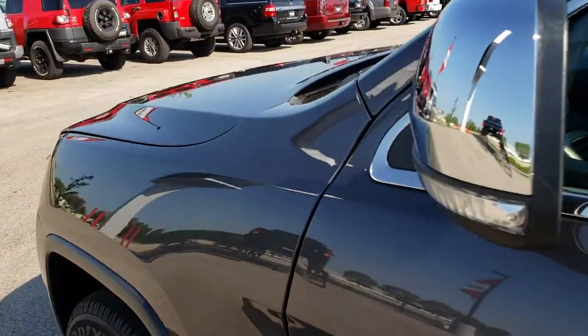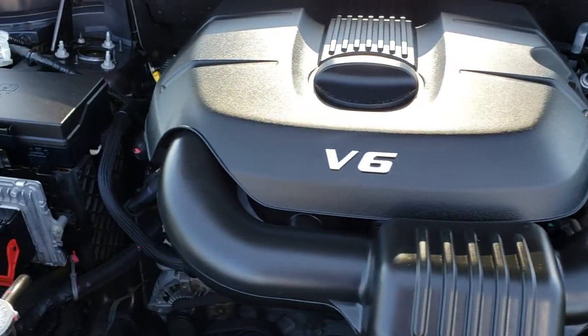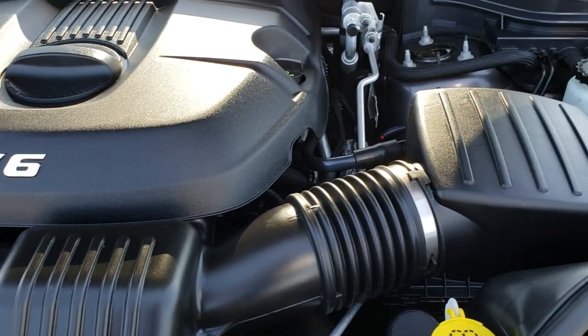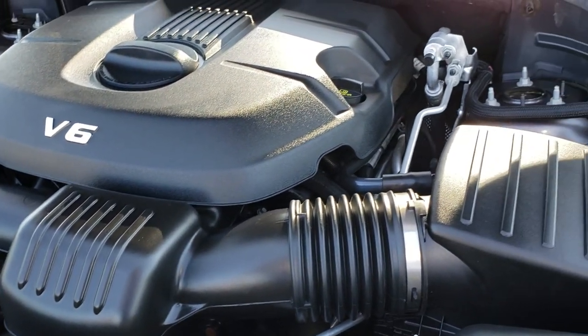Under here we have the 3.6 liter Pentastar V6 motor. The engine bay is very clean and runs very smooth. This vehicle has been fully safety inspected by our service shop, has a fresh oil and filter change, all the fluids have been checked and topped off, and this Jeep is 100% ready to go.